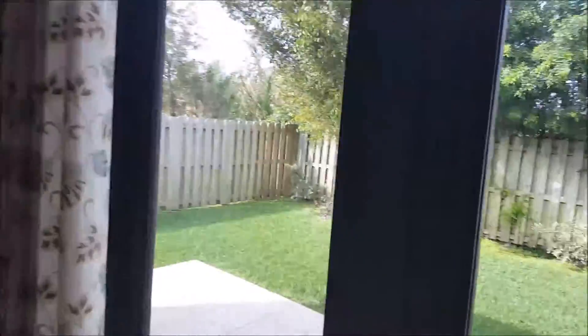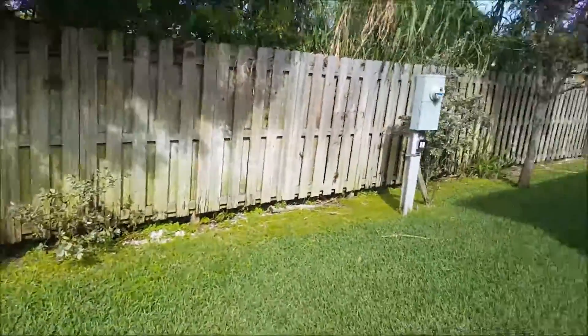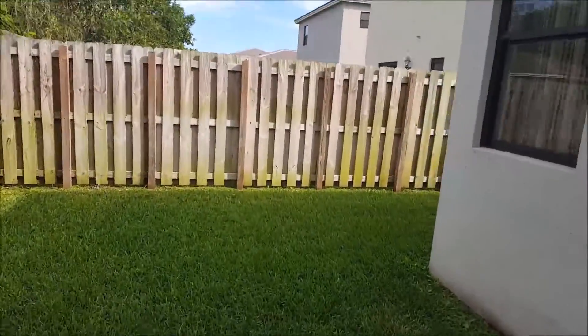And then outside here, it's a nice yard.